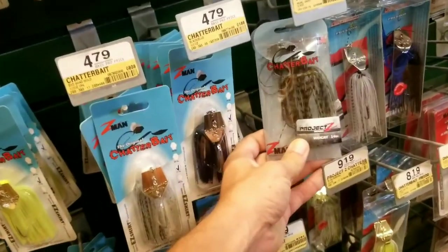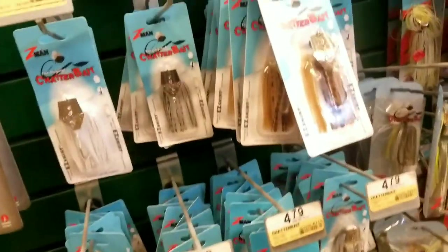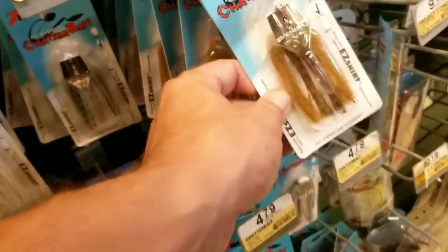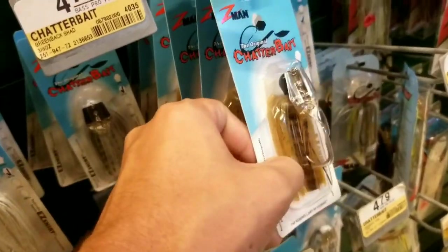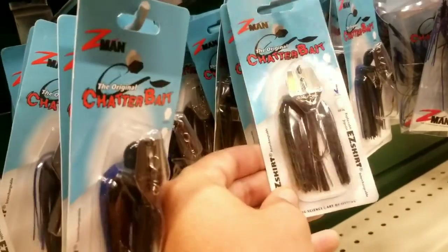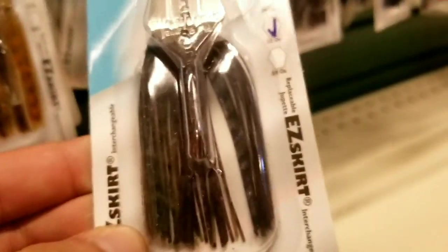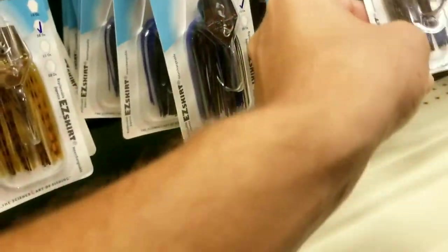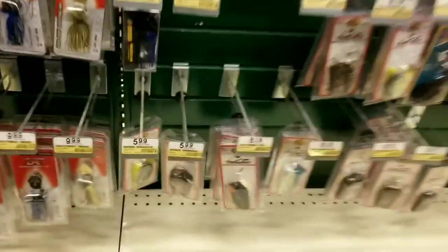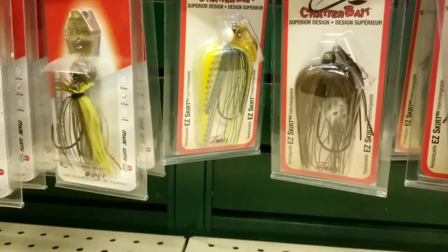What about this one? Project Z — ten bucks? No way. The smaller one? This one right here probably imitates like a red breast sunfish or something like that. How about this green one down here? That's kind of like a watermelon — it's a skirt with a little leaf on it. The Z-Man is good. Ryan Latimer fishes Z-Man. Bass Pro, Cheruby, Bass Pro — that would be good too.